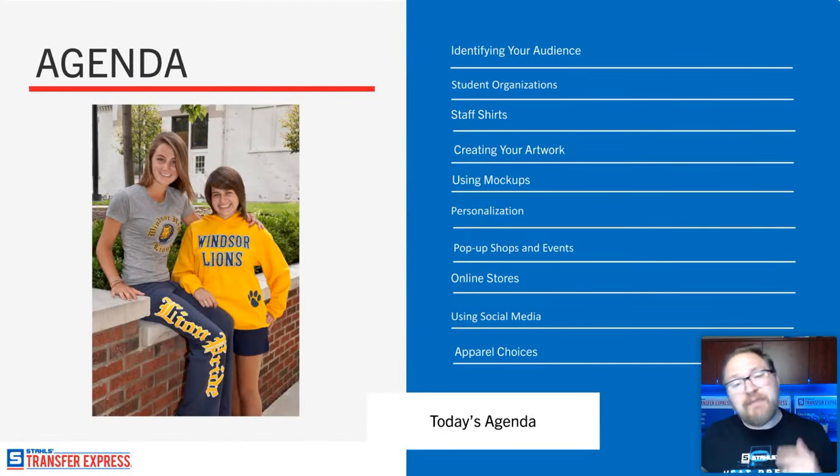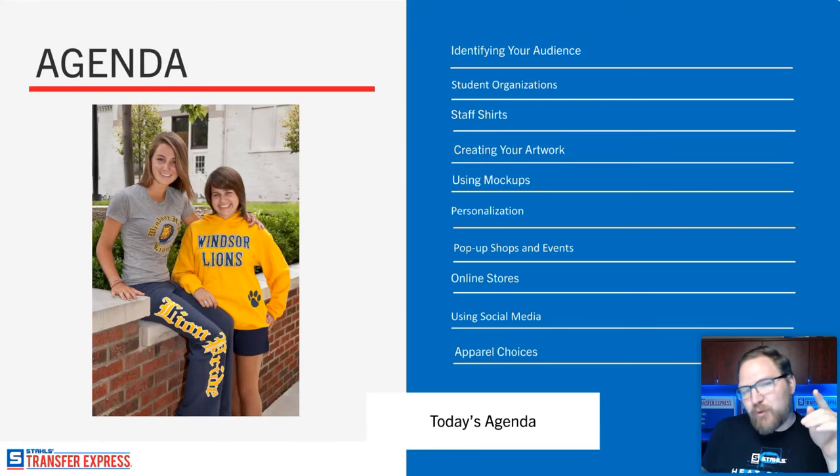Let's jump right into the agenda today. We're covering our top 10 tips, with some bonus tips at the end. With any marketing or business opportunity, the first step is always identifying your audience — knowing who you're marketing to. The more relevant you are to a specific group, the more targeted it feels to them, which makes them relate with your messaging, aesthetics, or products.